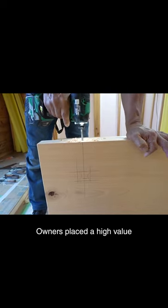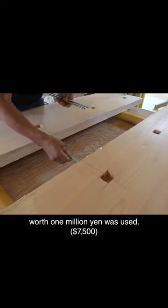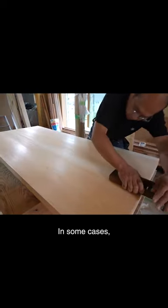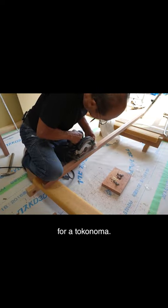Owners placed a high value on the tokonoma material. A log with a natural bumpy surface worth 1,000,000 yen was used — it was splendid! A large saukoba plank was used for the floor. In some cases, the cost reached up to 2,000,000 to 2,500,000 yen for a tokonoma.